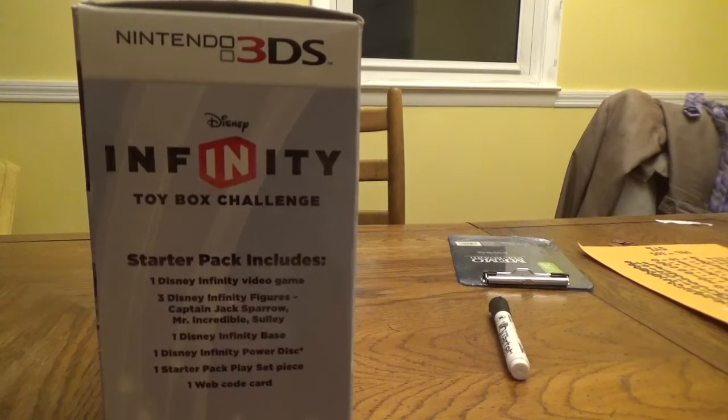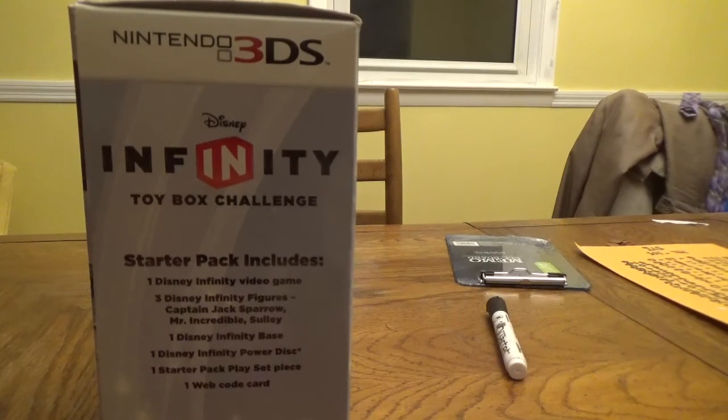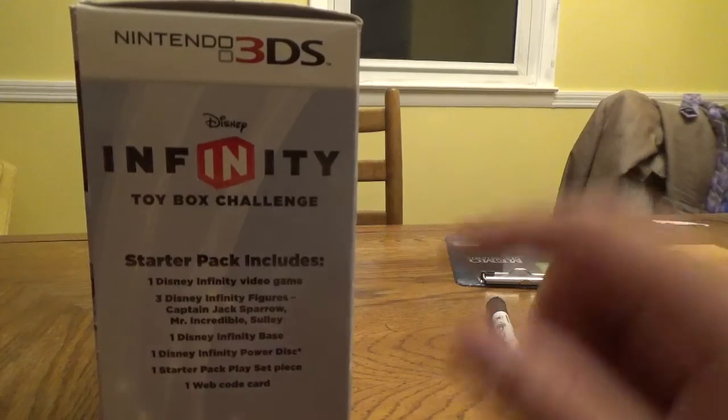The Starter Pack includes one Disney Infinity video game, three Disney Infinity figures — Captain Jack Sparrow, Mr. Incredible, and Sully — one Disney Infinity base, one Disney Infinity Power Disc, one Starter Pack play set piece, and one web code card. Power Disc may vary by pack.